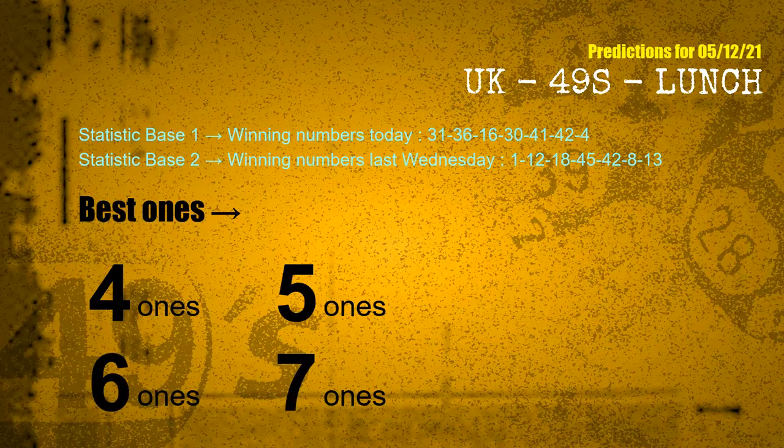According to the statistics above, with winning numbers today 31, 36, 16, 30, 41, 42, 04, and winning numbers last Wednesday 01, 12, 18, 45, 42, 08, 13 — the frequent following ones are 4 ones, 5 ones, 6 ones, and 7 ones.